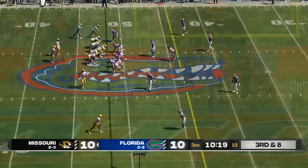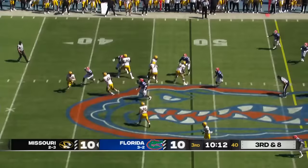Third and eight for Missouri. Cook pump fakes, in trouble, rolling out, will dump it down short. Schrader is stopped short of the marker.